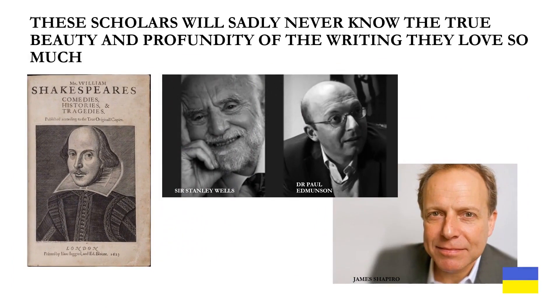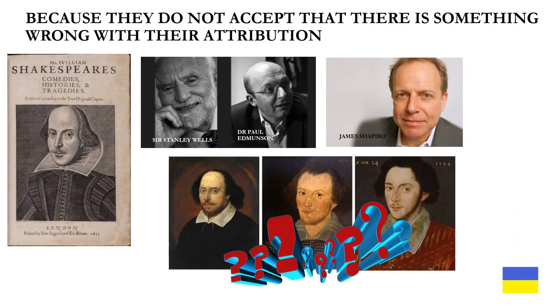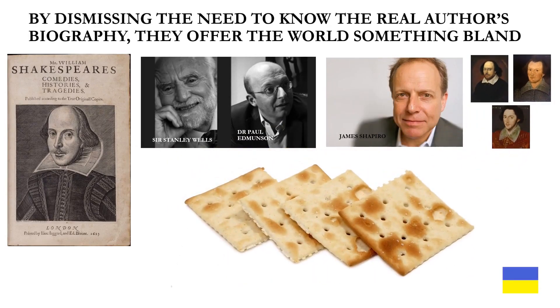These top Shakespearean scholars will sadly never know the true beauty and profundity of the writing they love so much, because they do not accept that there is something wrong with their attribution. By dismissing the need to know the real author's biography, they offer the world something bland — like these soda crackers. We don't even get any cheese to put on top of them.